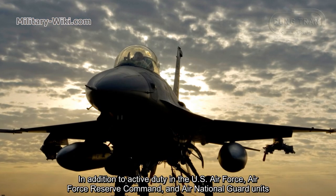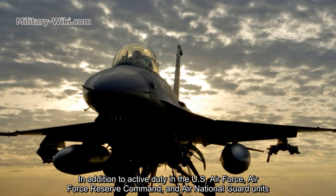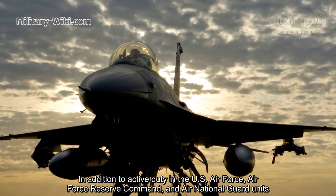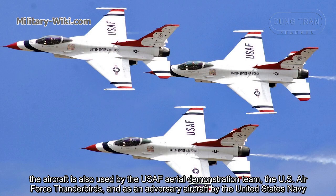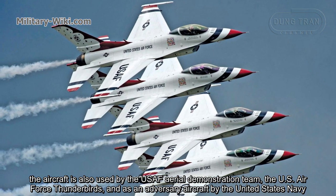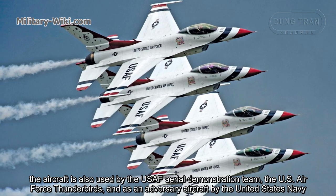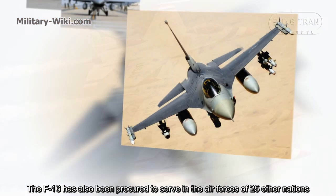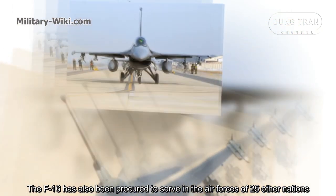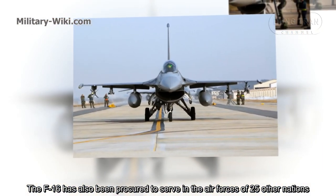In addition to active duty in the U.S. Air Force, Air Force Reserve Command, and Air National Guard units, the aircraft is also used by the U.S. Air Force Aerial Demonstration Team, the U.S. Air Force Thunderbirds, and as an adversary aircraft by the United States Navy. The F-16 has also been procured to serve in the air forces of 25 other nations.